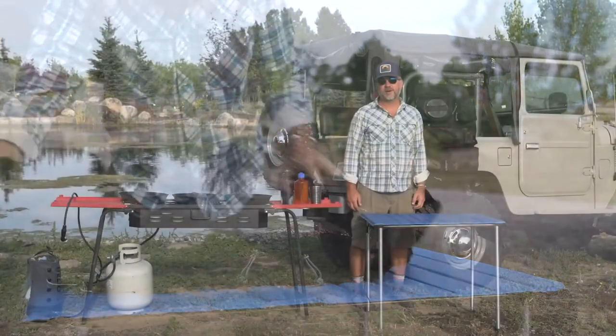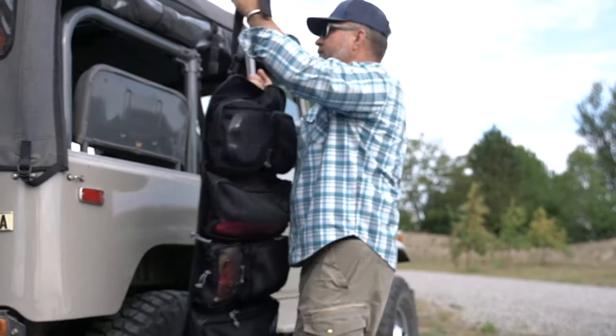I'm Jim Markle with Redox Manufacturing. We're here with the Big Bull Roll-Up, which we've currently set up as a gourmet kitchen.